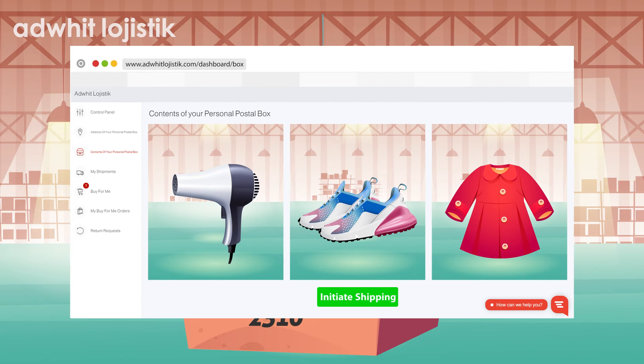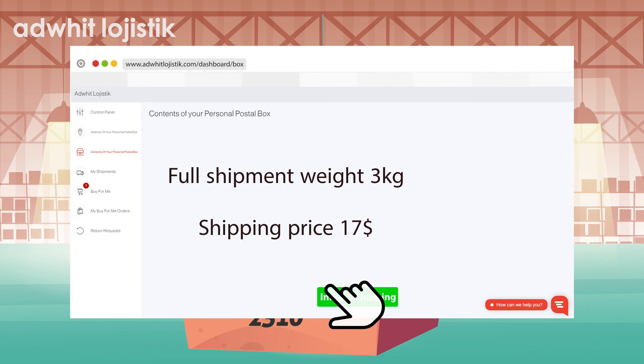And when all your purchases have arrived, you can make an order to ship them to you. You can find out the weight of the items and the shipping price before you order the shipping.